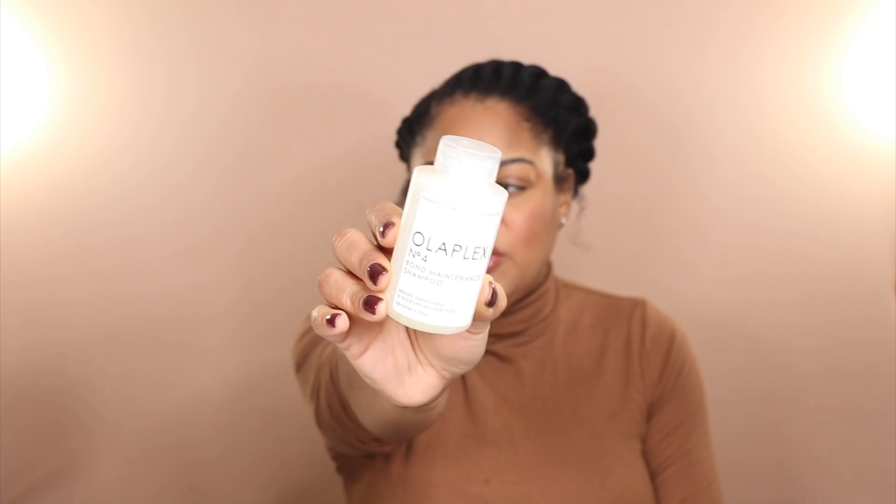First up for my hair favorites is the Olaplex Number 4 Bond Maintenance Shampoo, which I have most definitely featured on the channel previously. I've actually been storing this upside down so I can get every single drop. Every single time I use this my hair feels really soft but also really fortified. We all know that Olaplex has this patented bond technology that really helps to replenish the hair, and that has absolutely been my experience.